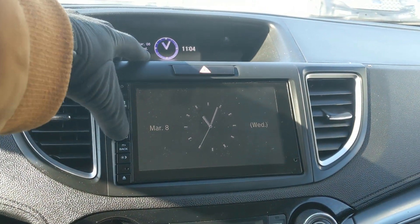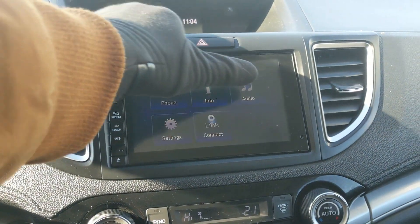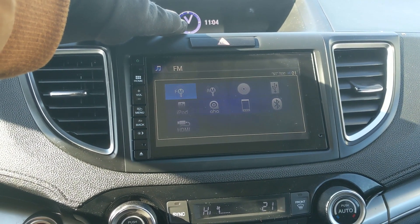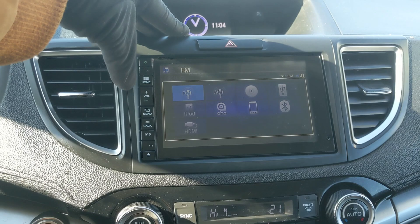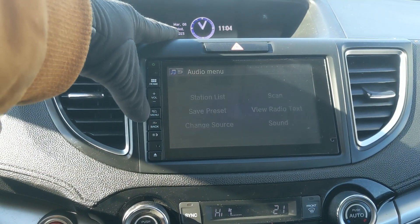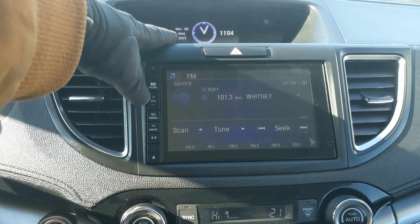Moving on to your center infotainment screen — audio-wise it is radio, CD, USB, Bluetooth, and HDMI capable, so you can hook up HDMI and actually play something on the screen. You also have your Bluetooth phone controls. Shifting into reverse, you have a backup camera so you can see where you're going, and above that you obviously have your hazards.